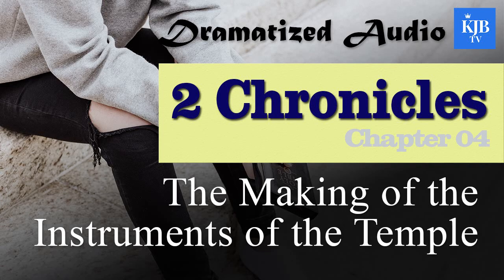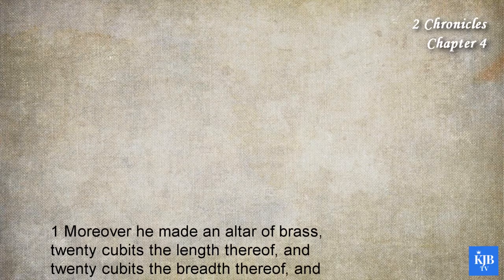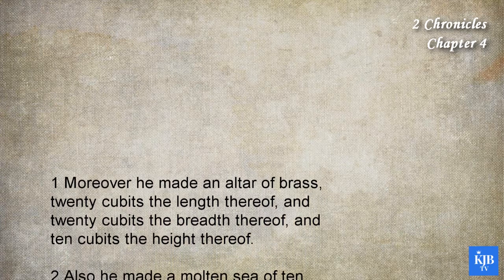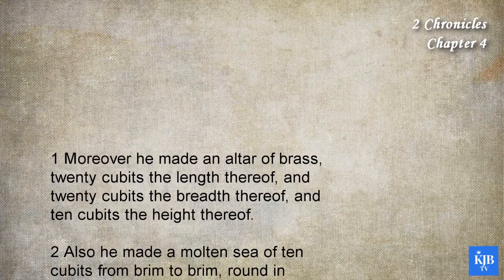2nd Chronicles Chapter 4. Moreover he made an altar of brass, twenty cubits the length thereof, and twenty cubits the breadth thereof, and ten cubits the height thereof.